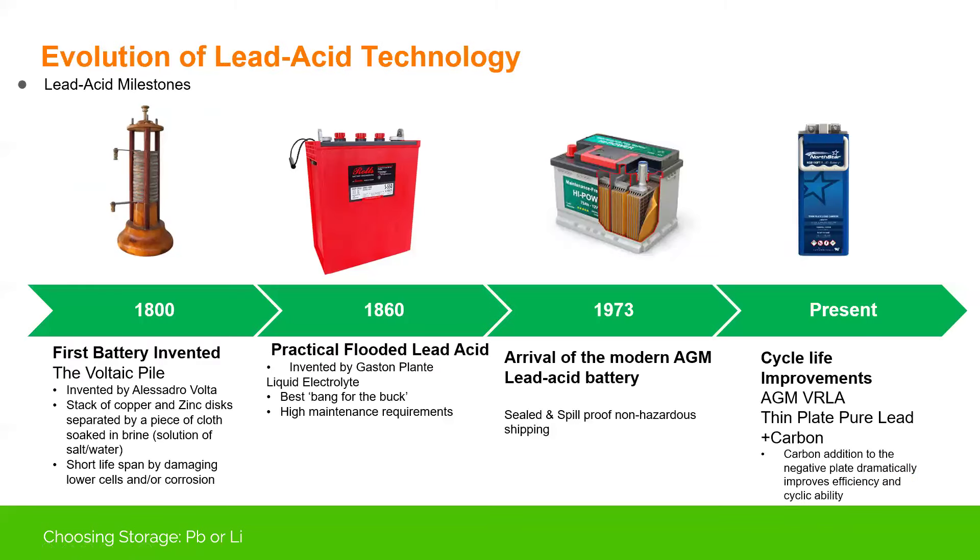The evolution of the lead acid battery goes back all the way to the 1800s. Volta made the Volta stack and got frog's legs twitching, essentially creating the first Voltaic pile. About 60 years later came the first really practical, rechargeable flooded lead acid battery. When somebody asks what's the best bang for the buck, it is actually an FLA battery — but it requires a tremendous amount of maintenance.